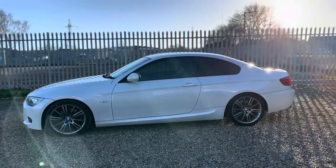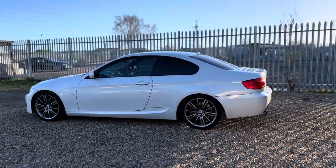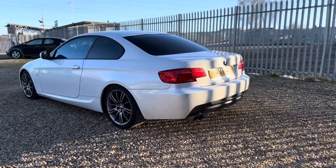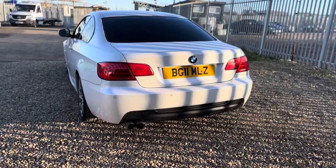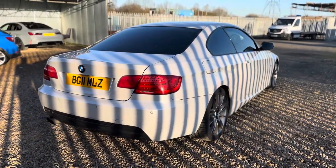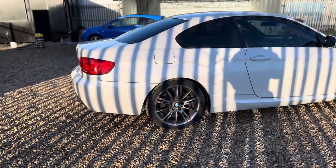The car is currently undergoing preparation which will include a full pre-delivery inspection, a full service, and a full 12 month MOT ready for the next owner. The car will be ready to go — that's going to be done today which is the 15th of January 2024. I thought I might as well quickly photograph and video the car before it heads over to the workshop, as it was a very very clean example when it came in to us. And as you can see the condition is absolutely lovely.